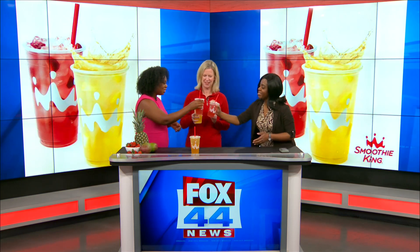I might have to check that out. Thank you so much for joining us. Cheers again, everybody!